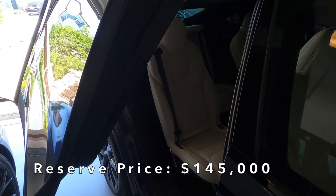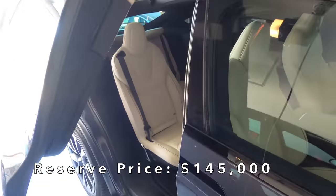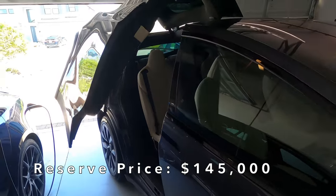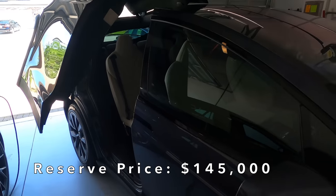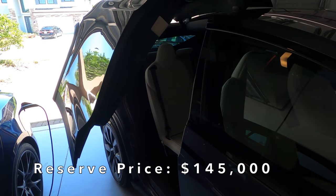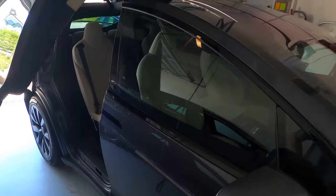Funny how when you do an eBay auction, everybody wants to take the reserve price and turn that into the buy-it-now price. So almost every buyer I've communicated with has said they'll give me the reserve price today. Well of course they will, because they know the car is worth more than the reserve price. So we'll see what it goes for in about five days. Looking forward to this Plaid Model X finding a new loving home.